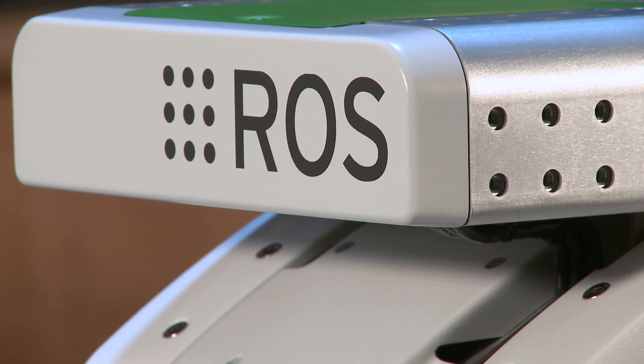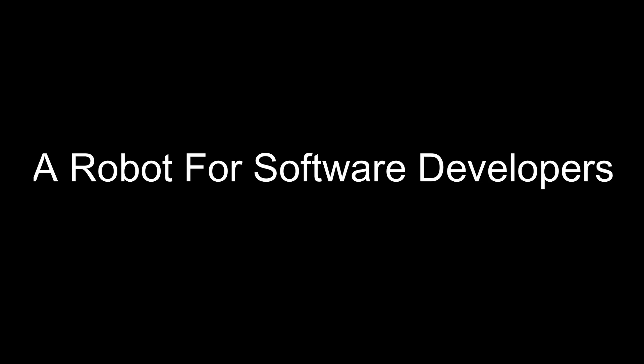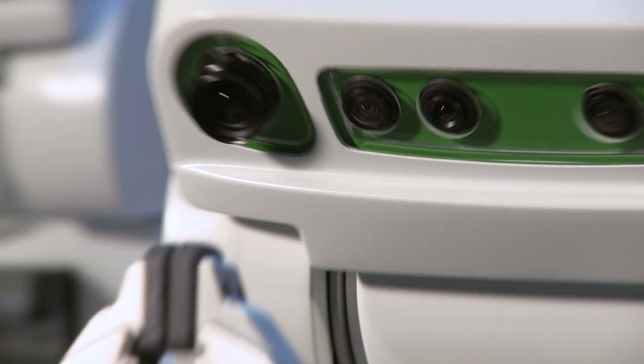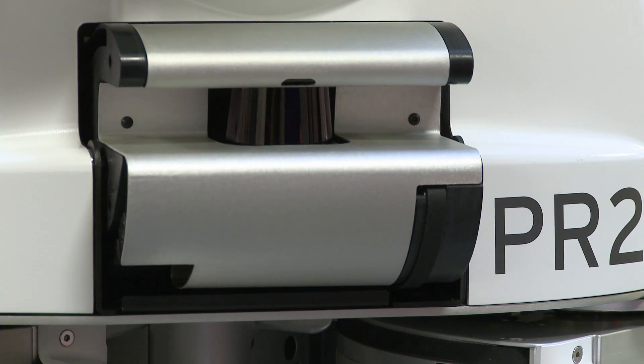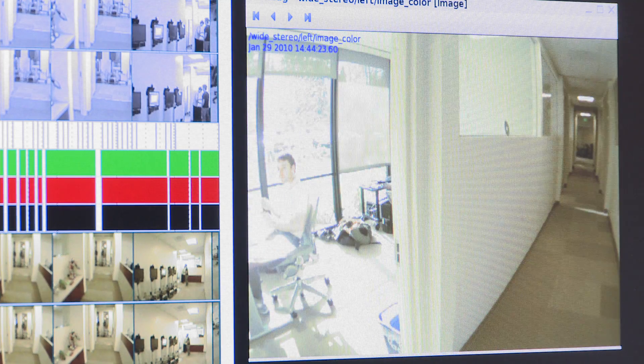Getting PR2s out to the community is all about enabling code sharing in the community, enabling all of us to more easily build on each other's results. Every little detail of PR2 and ROS is intended to make your development experience better. One of the features software developers will love about the robot is the computers.